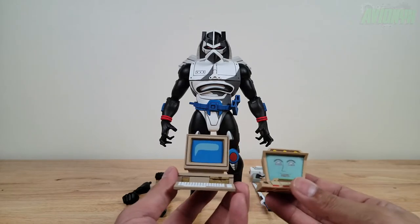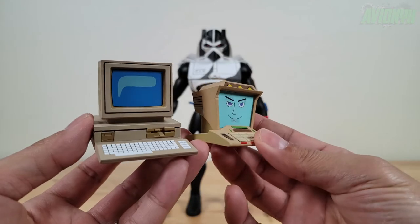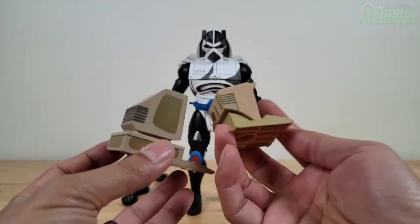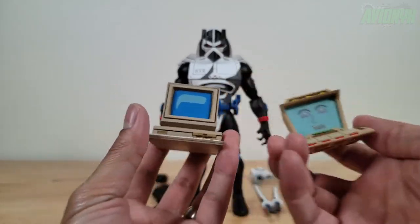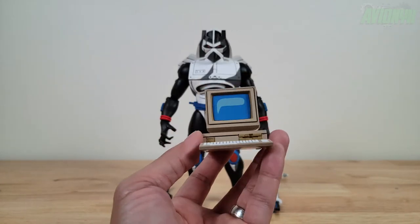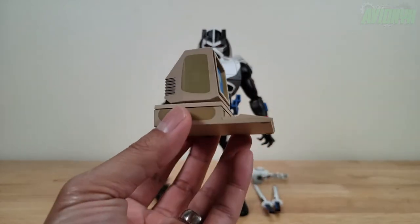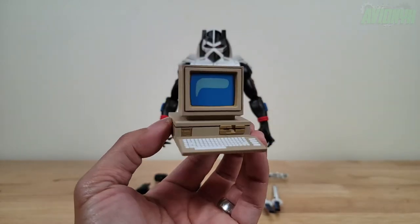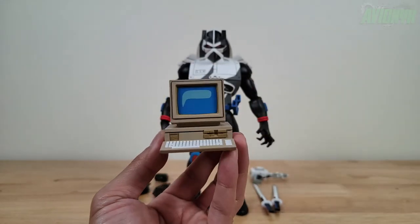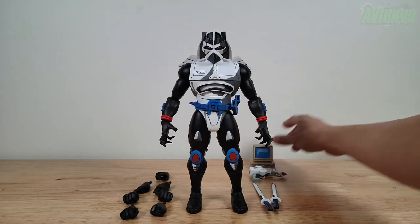The ultimate two-pack of Baxter Stockman and Splinter also came with a computer, so here's a side-by-side comparison of Baxter Stockman's computer with the one that comes with Chrome Dome. I can see using this one with April O'Neil — it's an older-style computer with a floppy disk drive, and it would be a great prop with April at her desk at the Channel 6 office typing away at the keyboard.